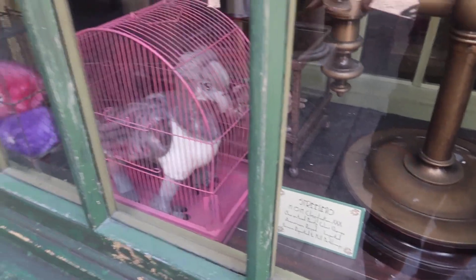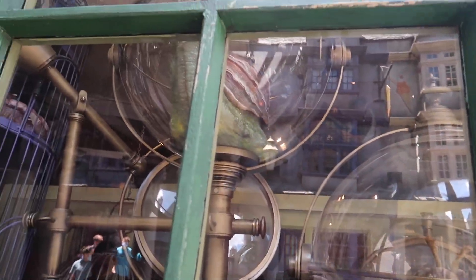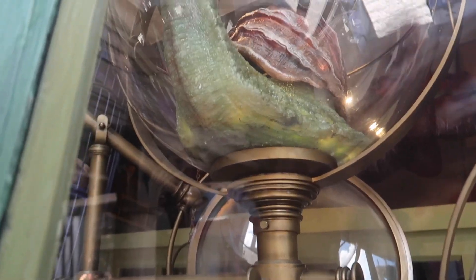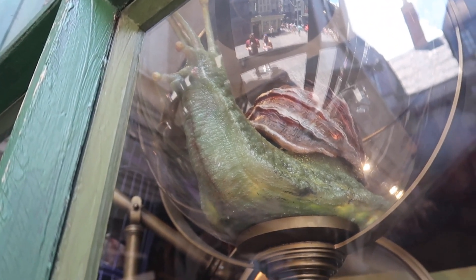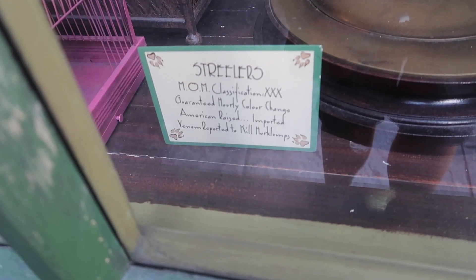Now here on the left side they have some of the animals you can adopt in cages to show you, and they also have these two caged animals. They're like a slug-snail looking thing, and they're called Streelers.